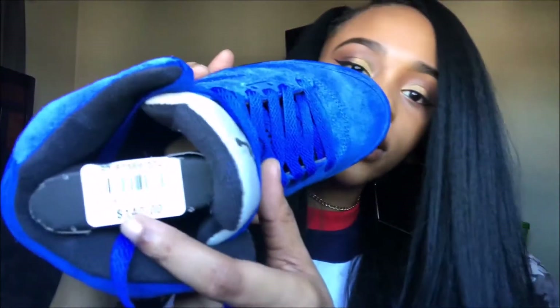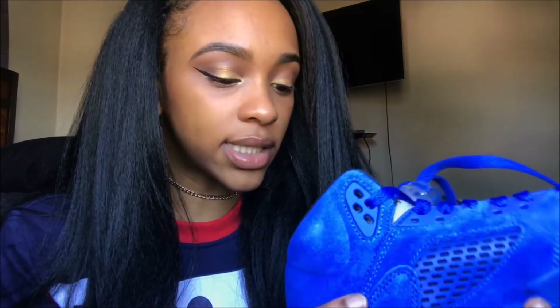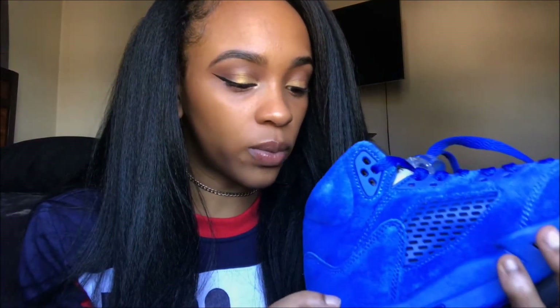It has the little shoe tree and the retail price tag. The insole is just a regular black insole with a blue Jumpman.